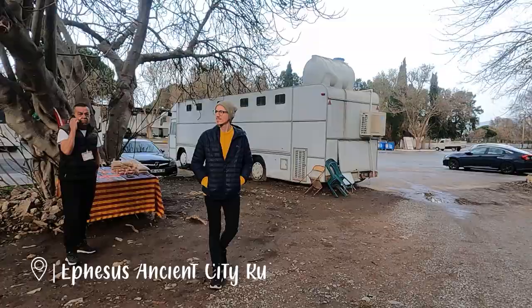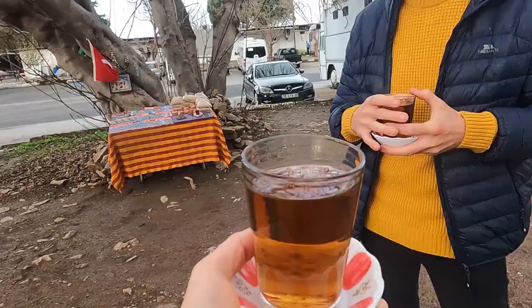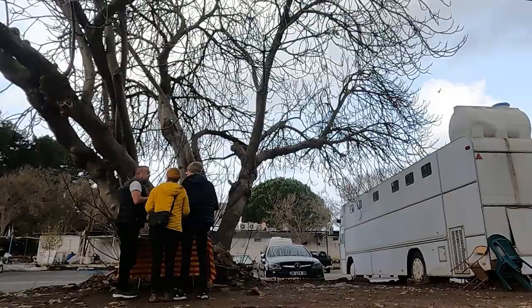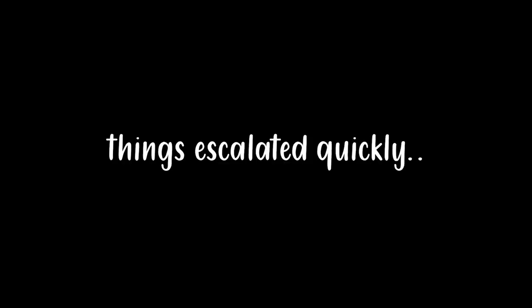Morning! This guy let us stay here last night. We just got brought a little morning Turkish apple tea. So that was an eventful morning — very eventful. That was a very surreal experience.